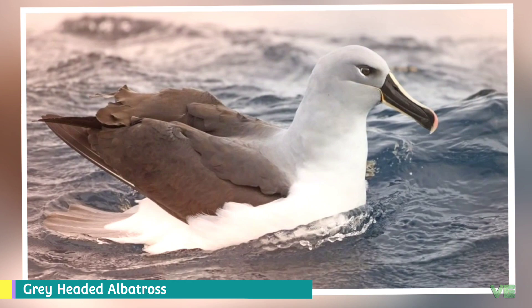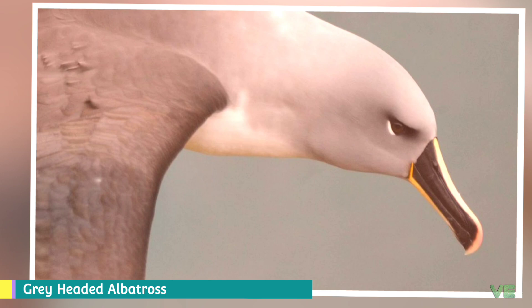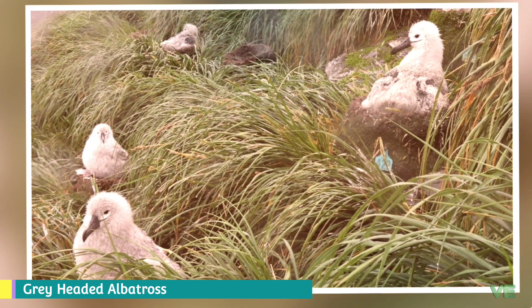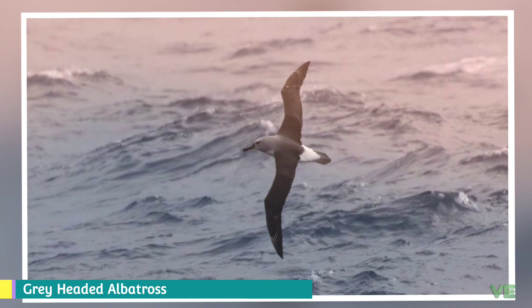The gray-headed albatross averages 81 centimeters in length and 2.2 meters in wingspan. Weight can range from 2.8 to 4.4 kilograms, with a mean mass of 3.65 kilograms. It has a dark ashy gray head, throat, and upper neck, and its upper wings, mantle, and tail are almost black.